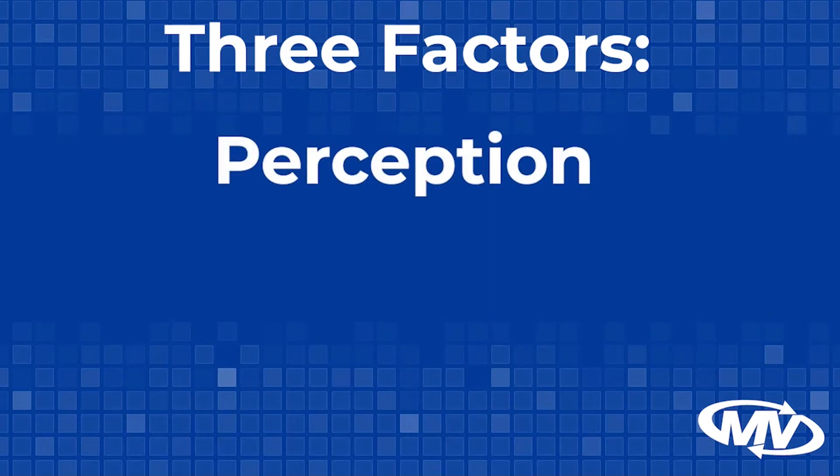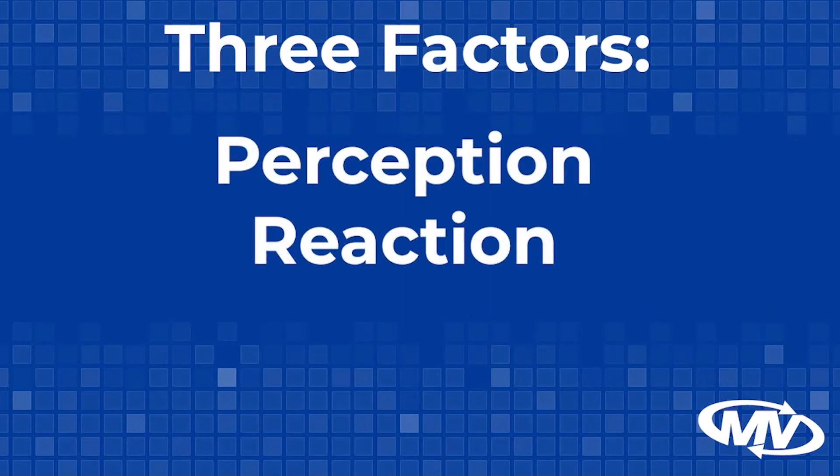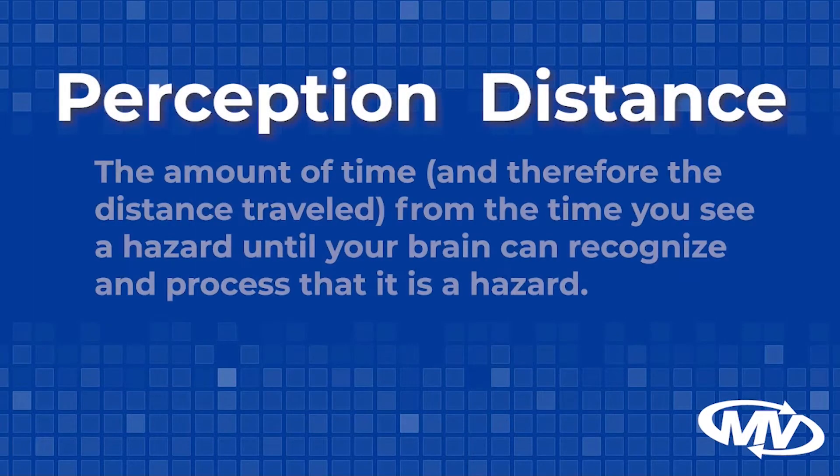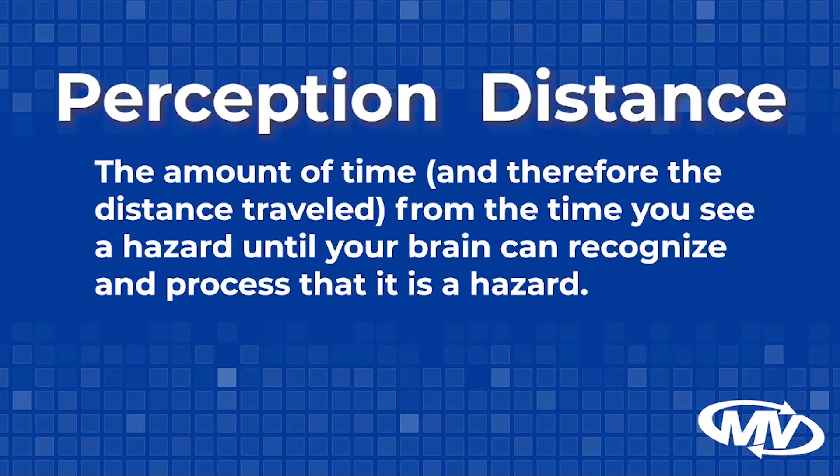They are perception distance, reaction distance, and braking distance. These make up your total distance until the vehicle is stopped. Perception distance is the amount of time, and therefore the distance traveled, from the time you see a hazard until your brain can recognize and process that it is a hazard. This is the time it takes for a driver to be aware of what is going to happen in and around his or her surroundings.